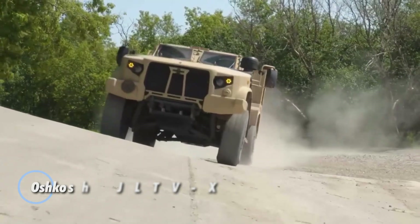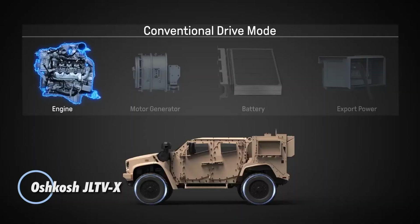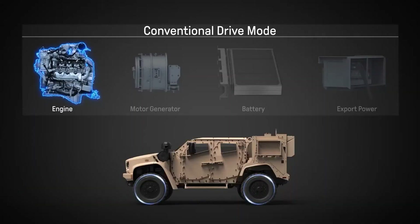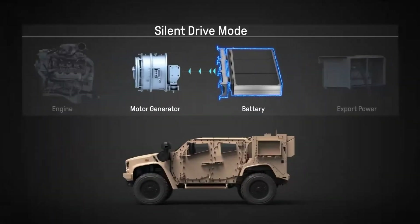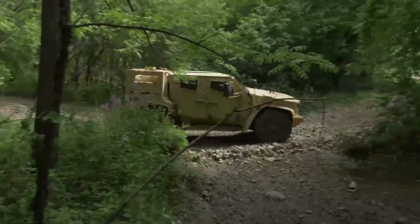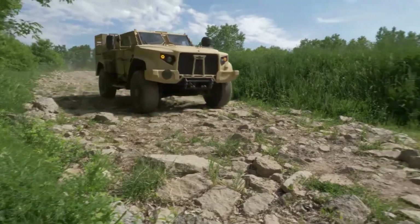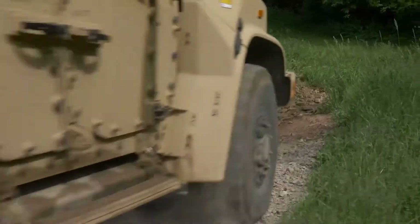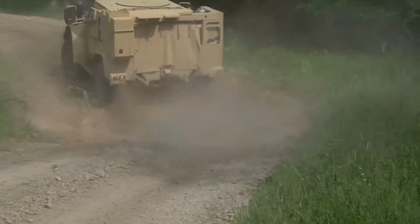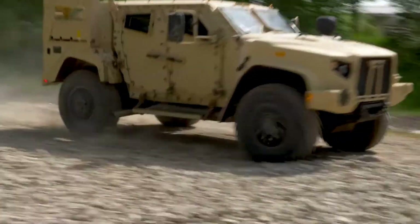The Oshkosh JLTVX is a next-generation multi-mission military vehicle engineered to dominate the modern battlefield. Designed for extreme mobility, protection, and adaptability, it combines advanced armor systems with a high-performance powertrain and state-of-the-art digital technologies to meet the demands of diverse operations. From reconnaissance to troop transport and direct combat support, the JLTVX delivers exceptional survivability and mission readiness in any scenario.